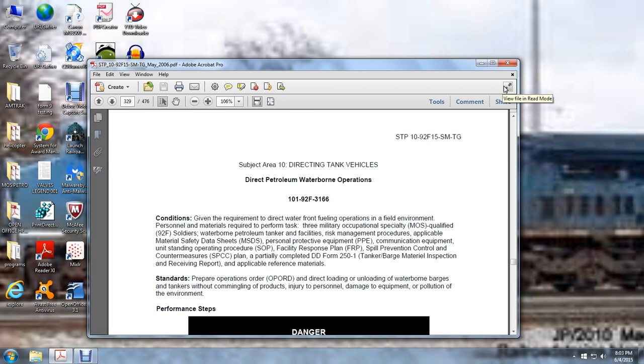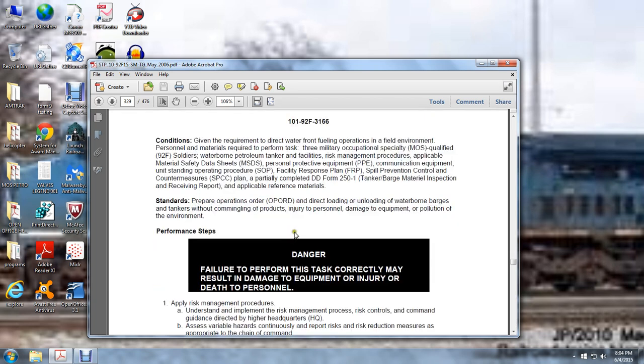Applicable references include material, preparations, operations, orders, and directing loading and unloading of water barges and tankers without coupling of products. Danger: failure to perform the task correctly may result in damage to equipment or injury or death of personnel.